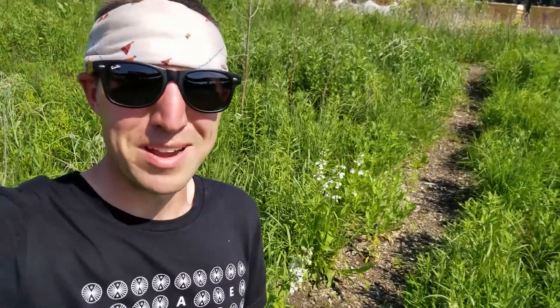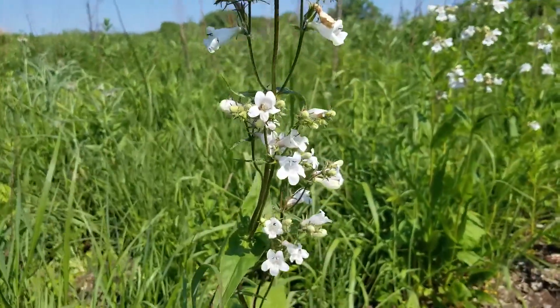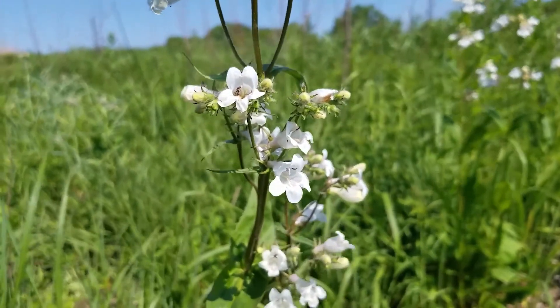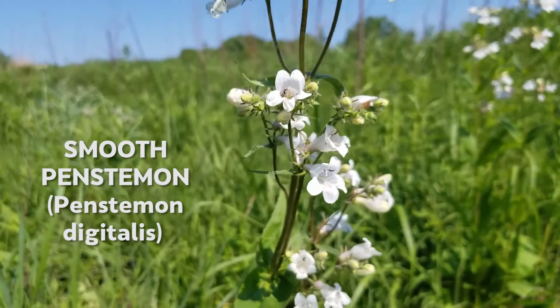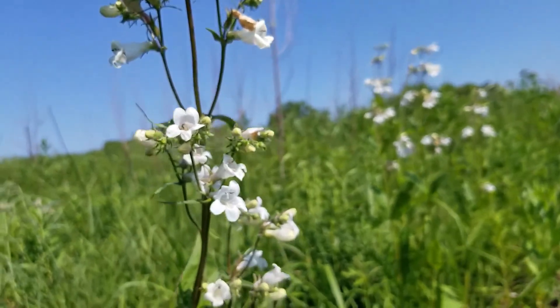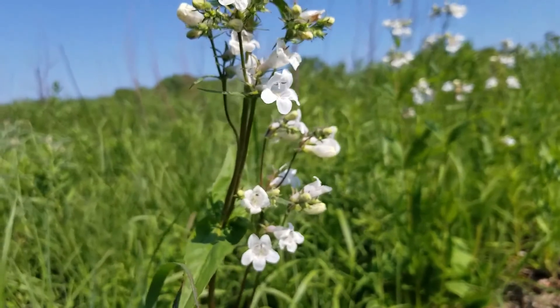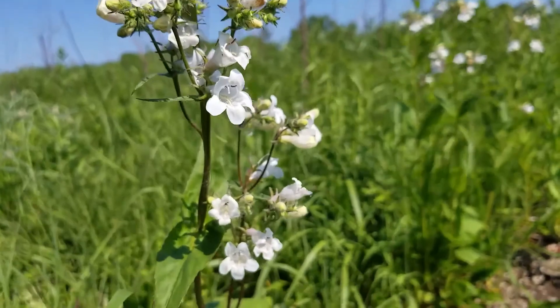It's this plant right behind me — this white one — and I'm going to flip the camera around and we'll take a look at what it is. So the plant we're looking at is this white flowered plant here. This is smooth penstemon. Penstemon digitalis is the scientific name. It goes by quite a few other names such as beard's tongue, foxglove penstemon — it has a whole lot of different names to it.